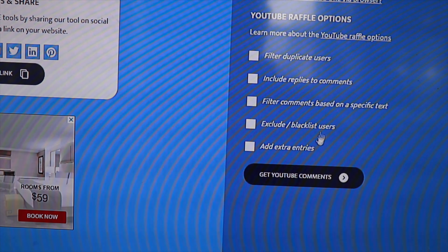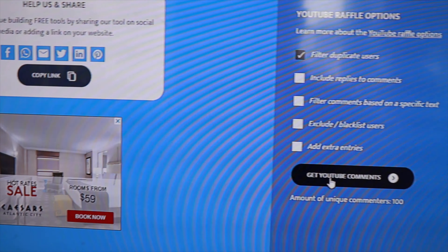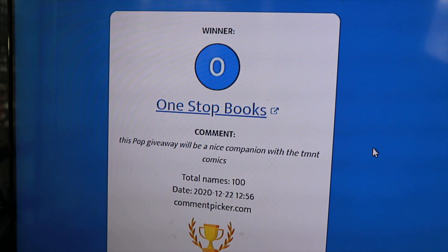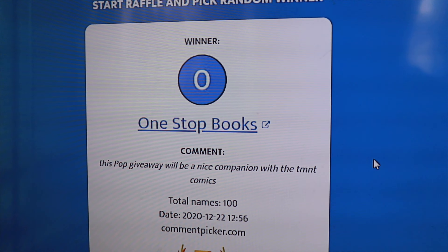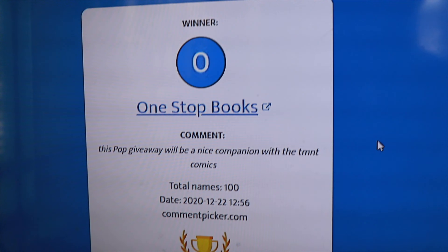Alright guys, I have the link in here. I'm going to filter out the duplicate users so no one's getting entered twice. We have 100 unique comments — that's a pretty good number, good luck to everybody. Let's see who the winner of the Funko Pop this week is. We have One Stop Books — you are the giveaway winner for this week's Metalhead Funko Pop! If you're domestic I will send it out to you for free, if you're international we'll split the cost. Hit me up on Instagram or on email at popsavage15 at gmail.com. Congratulations!